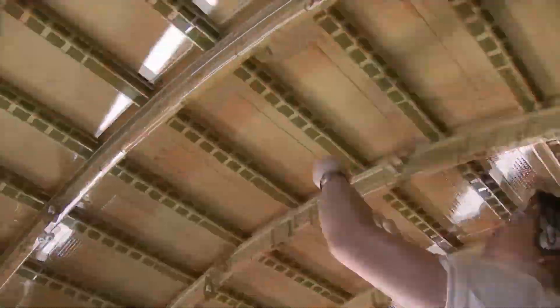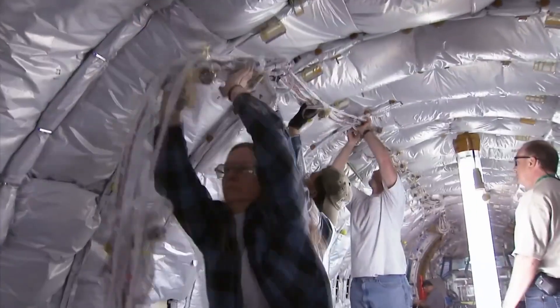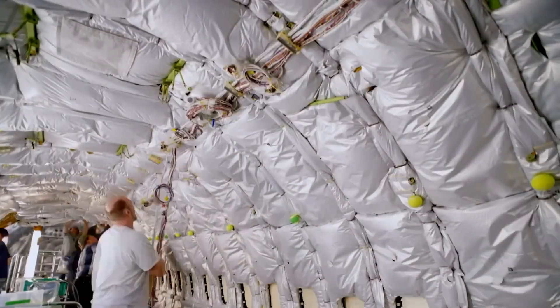In terms of passenger experience, with a dual-aisle layout, expect a wider cabin, more overhead storage, and greater seat comfort — especially appealing to business travelers.